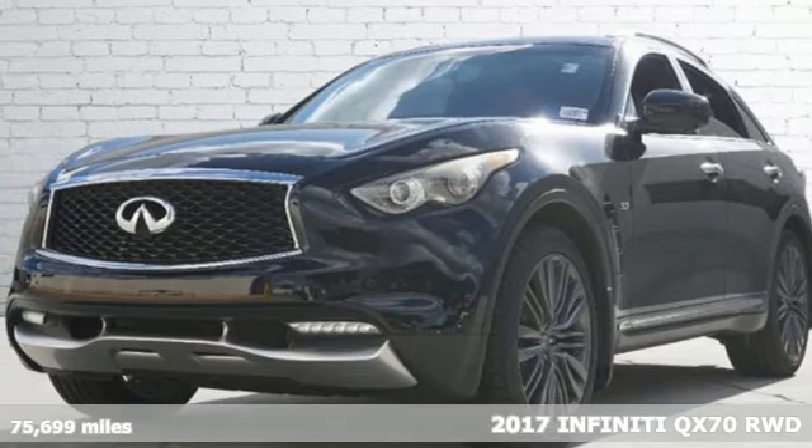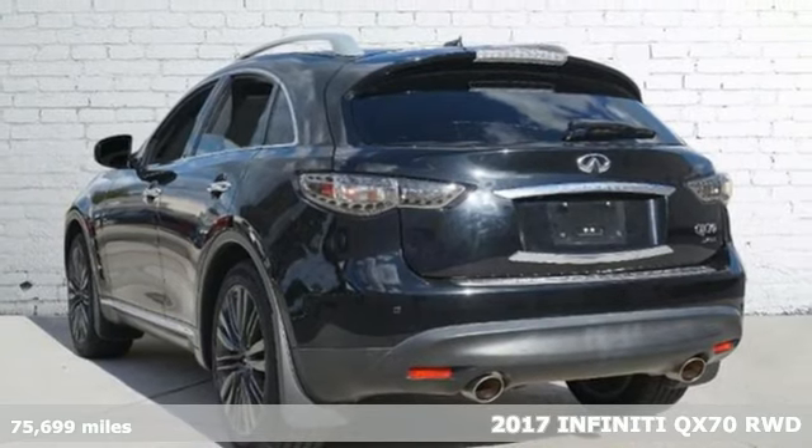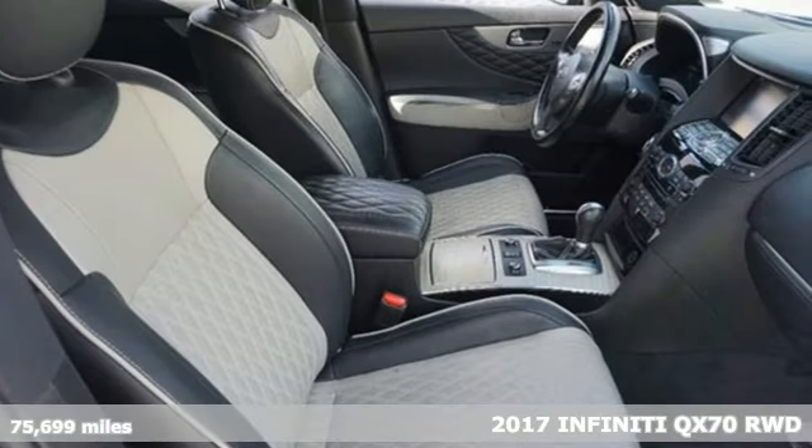Here's a 2017 Infiniti QX70. This QX70 is more than just a drive. With this much power and luxury, it's an experience.